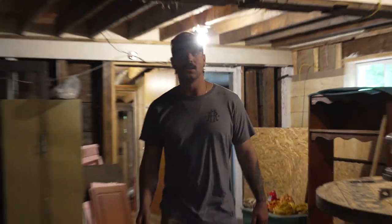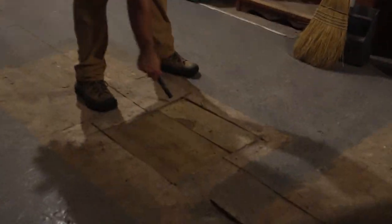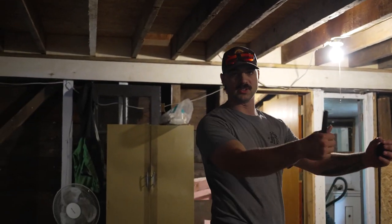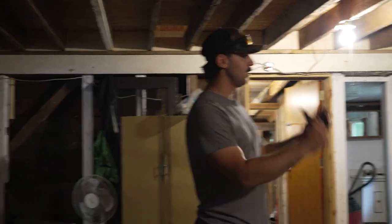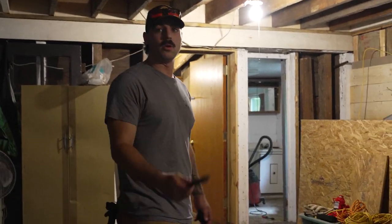Right here is where the chimney was. We knocked all the cinder blocks out with a hammer — they basically broke in half as you guys saw. We took them out one by one, got rid of them, and that went all the way up through. We filled the hole up.